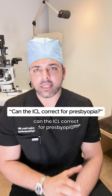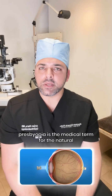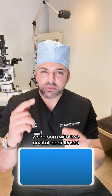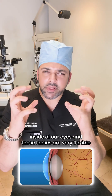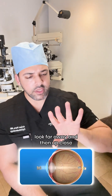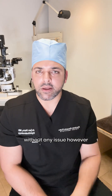A question that sometimes comes up is: can the ICL correct for presbyopia? Presbyopia is the medical term for the natural age-related loss of near vision. When we're born, we have two crystal clear lenses inside our eyes. Those lenses are very flexible and malleable, which lets us, when we're young, look far away and then up close — we can see the full range of vision without any issue.